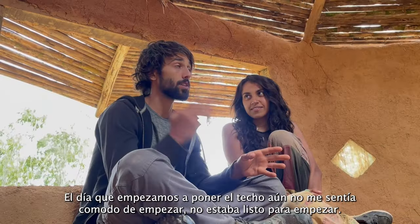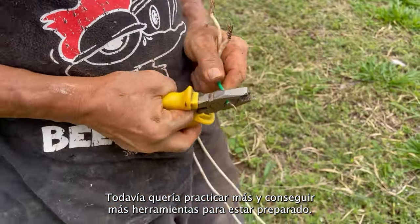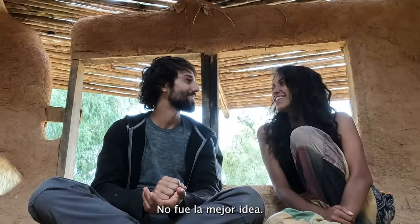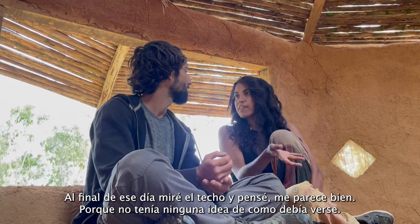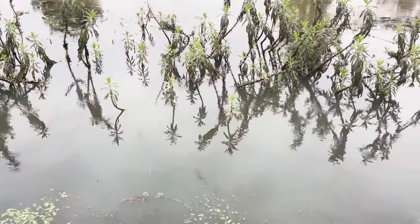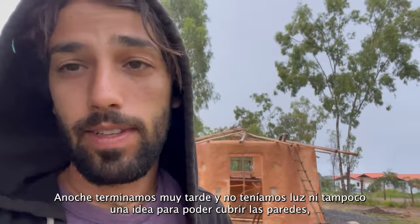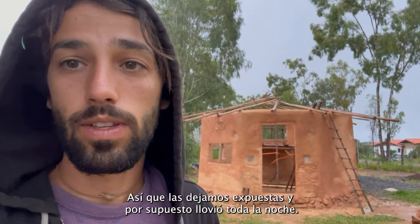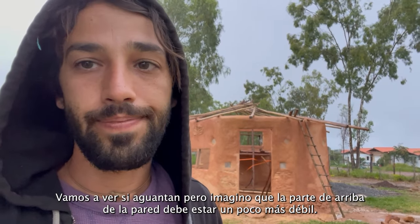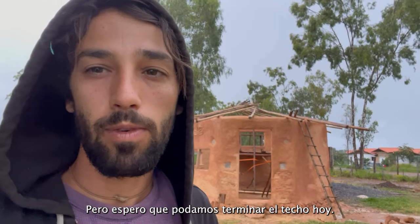The day we started the roof I wasn't comfortable — I still wanted to practice more, get some tools, prepare. But we decided to just wing it and see what happens. Day one was really difficult. At the end of that day I saw the roof and thought it looked okay, because I had no idea how it was supposed to look. We finished really late and didn't have any light or an idea of how to cover the walls, so we left them exposed — and of course it rained all night.